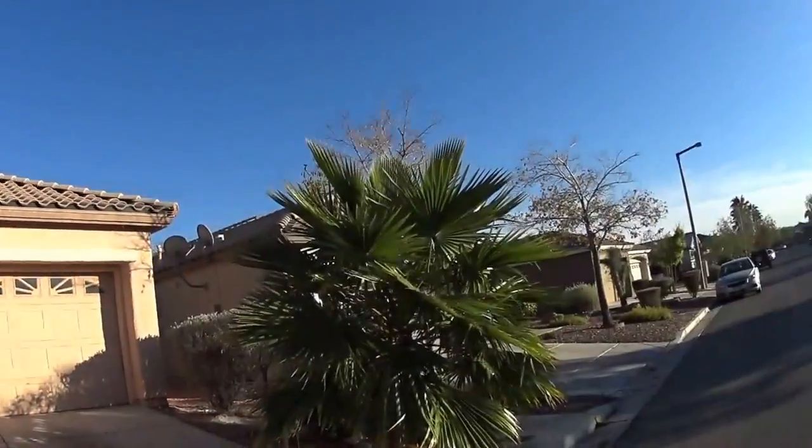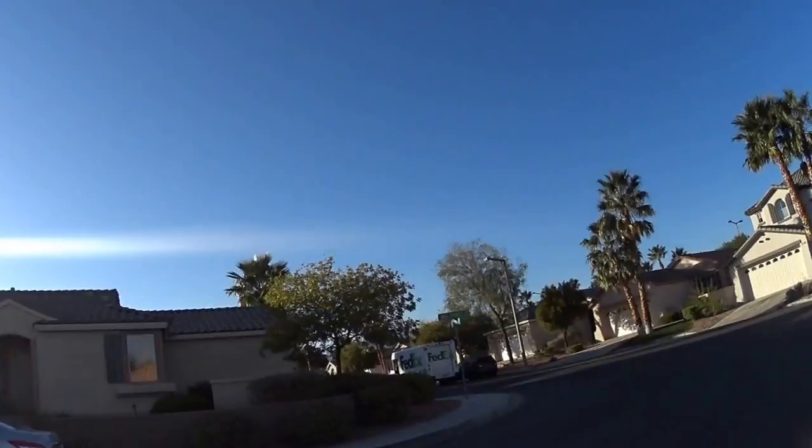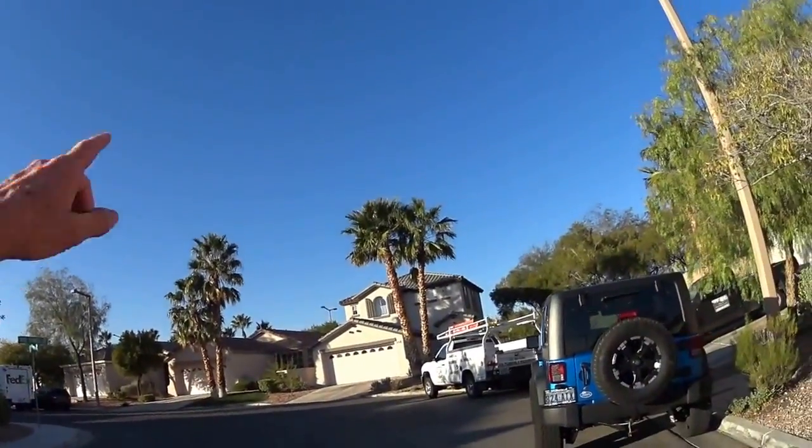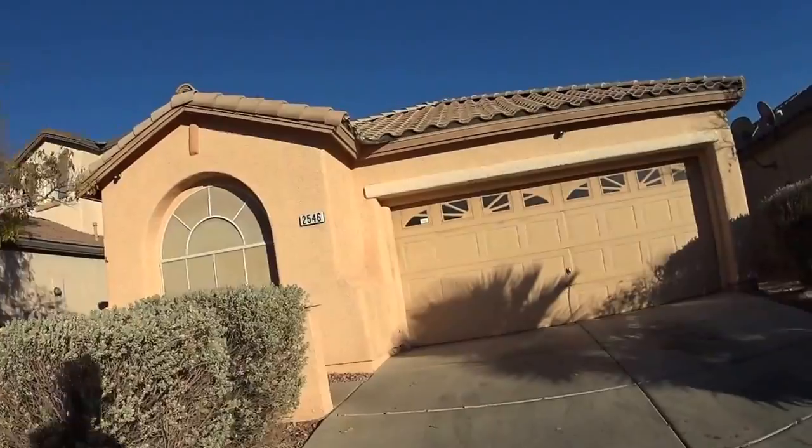I'm a 2-5-4-6 windspinner. This is a really nice Summerlin neighborhood. The problem is right behind those houses is Sahara, and right behind this is Hualapai.